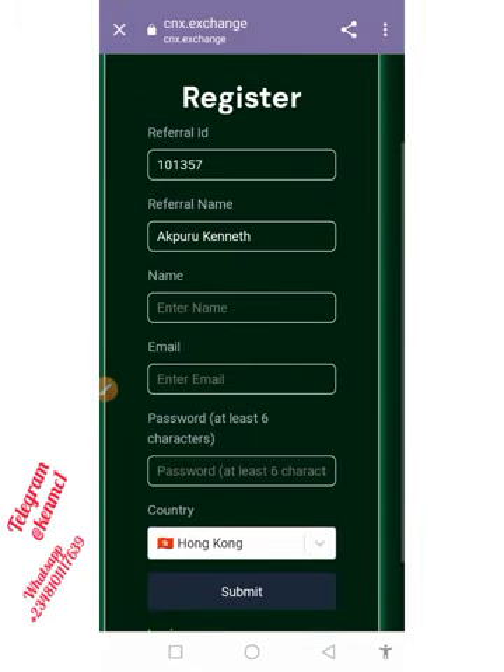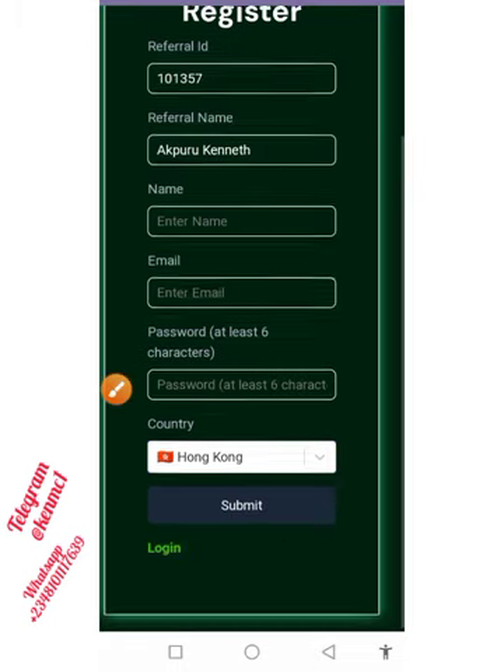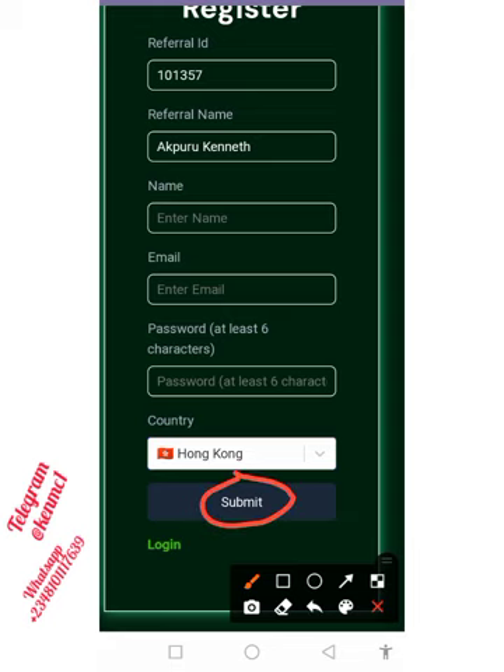Coming back here, you can go ahead and click on this link. Once you click on it you're going to be prompted to fill a simple registration form. Once you're here you want to put in your name, your email address, and your password, then select your country. Once you're done doing that, hit the submit button.